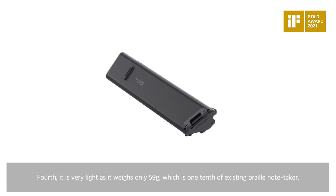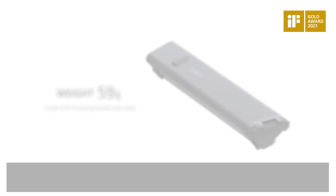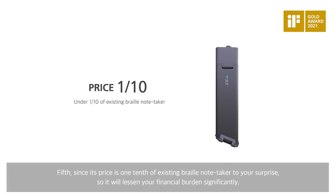Fourth, it is very light as it weighs only 59 grams, which is one-tenth of existing cell phones. Fifth, since its price is also one-tenth of existing cell phones, it will lessen your financial burden significantly.